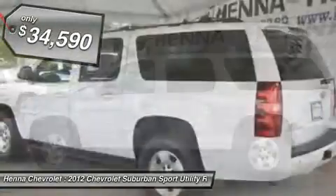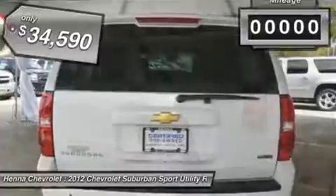Imagine yourself riding around with your family in this superb-looking 2012 Chevrolet Suburban 1500.